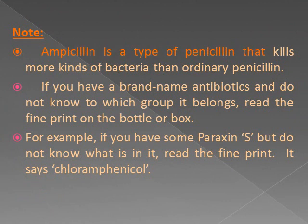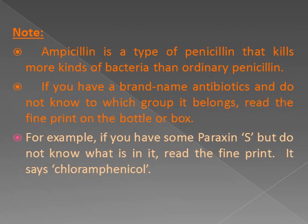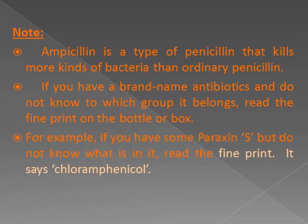Note: ampicillin is a type of penicillin that kills more kinds of bacteria than ordinary penicillin. If you have a brand-name antibiotic and do not know to which group it belongs, read the fine print on the bottle or box. For example, if you have some Paraxin but do not know what is in it, read the fine print — it says chloramphenicol.